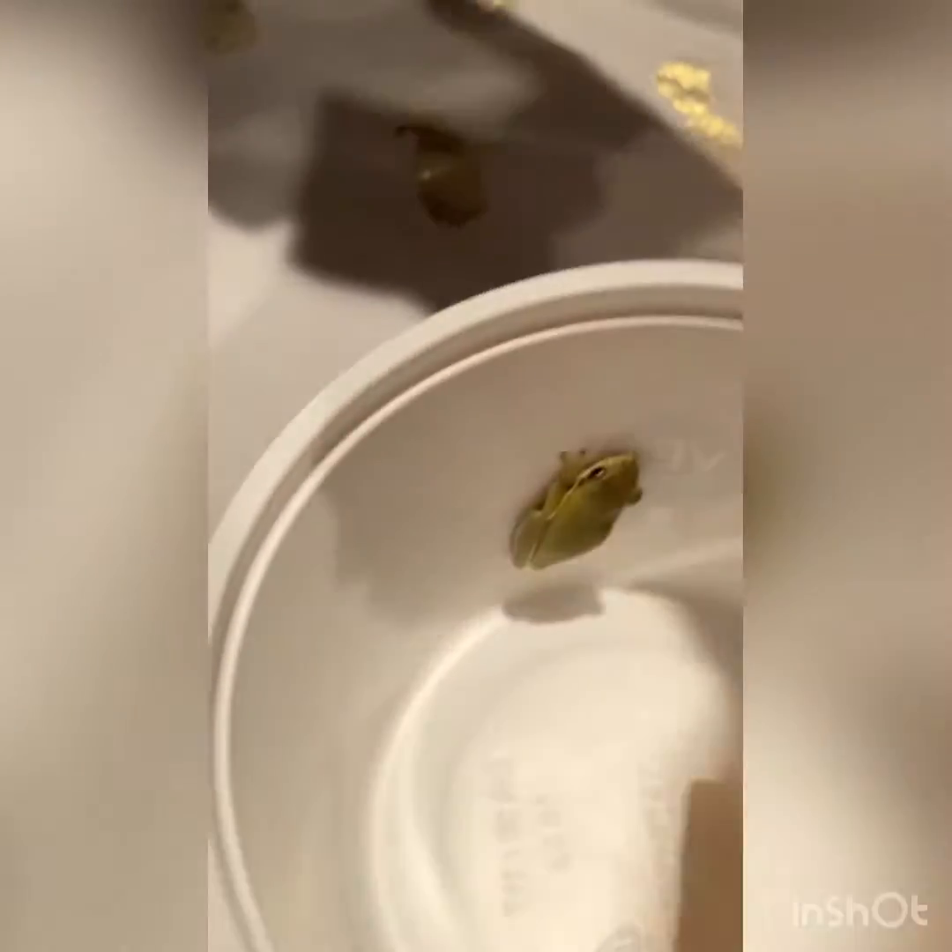I'll take Camo back — there he is guys, he's very very cool. I'm gonna take the damp paper towel out, and there he is guys. I think we're gonna be naming him Green Jeans.